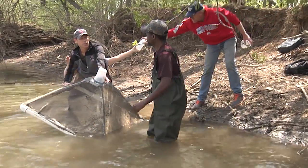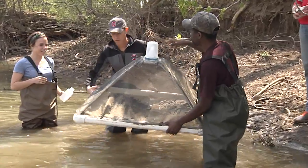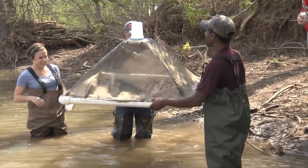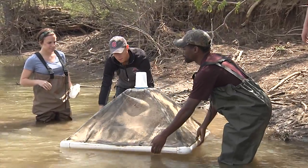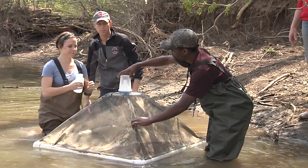The dam removals that are happening — that have already happened here — you have the Fifth Avenue just downstream of us and then the Main Street further downstream. What's great about what OSU is doing and Majeka's study is that he's looking at a few years before the dam was removed to get a baseline of what's going on.